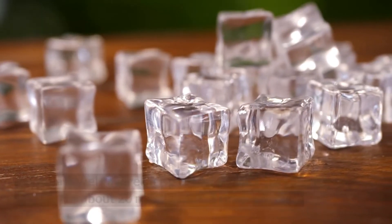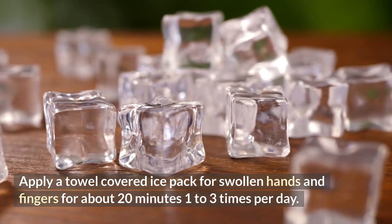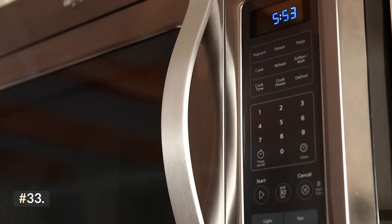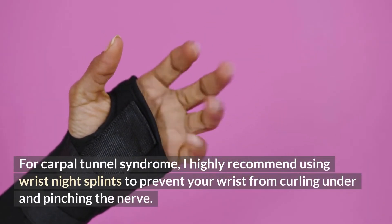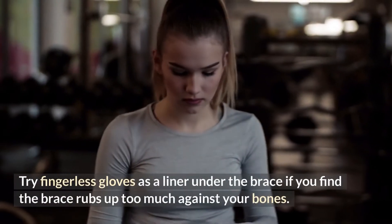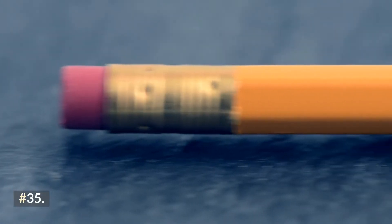Tip thirty-two: apply a towel-covered ice pack for swelling in your hands and fingers for about 20 minutes, one to three times per day. Tip thirty-three: use a microwaveable heating pad or heated gloves for hand stiffness for about 20 minutes, one to three times per day. Tip thirty-four: for carpal tunnel syndrome, I highly recommend using wrist night splints to prevent your wrist from curling under and pinching the nerve. Try fingerless gloves as a liner under the brace if you find the brace rubs too much against your bones.